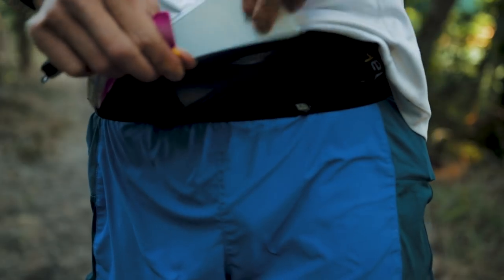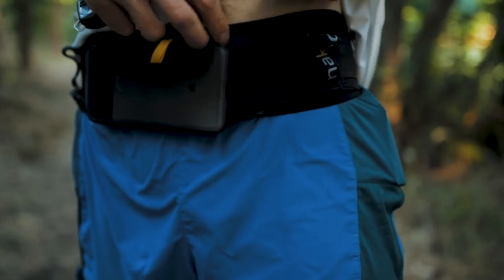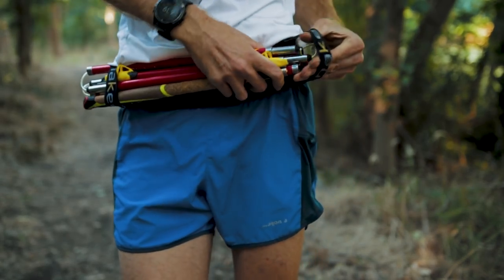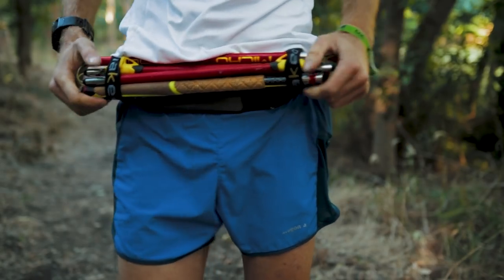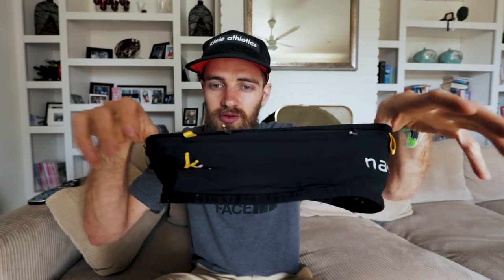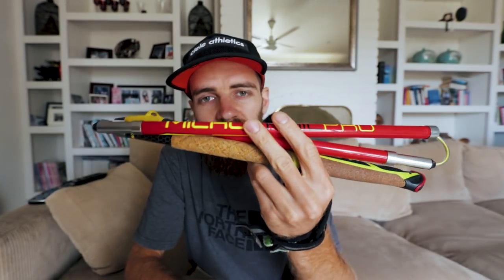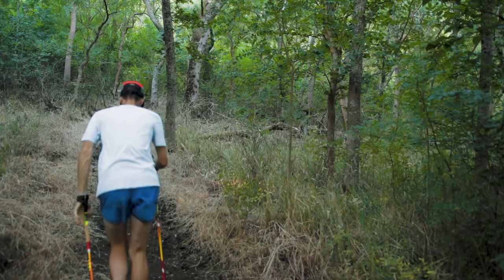The Naked Running Belt is the waist pack I used for the CCC as well. It was a great way to carry my poles with the loops on the front, and pretty much all my nutrition was stored in it too. You can fit a lot of stuff in the pockets of this waist belt, it's comfortable — I pretty much just forgot I was wearing it. I definitely recommend these.